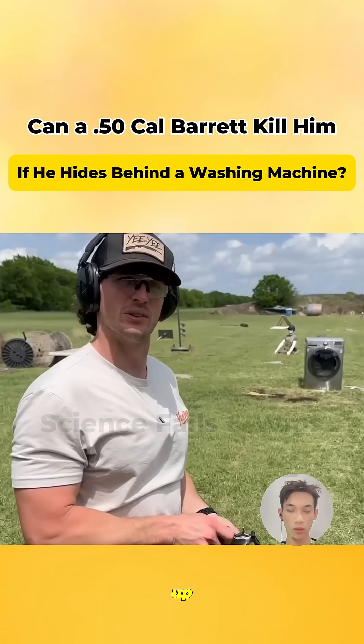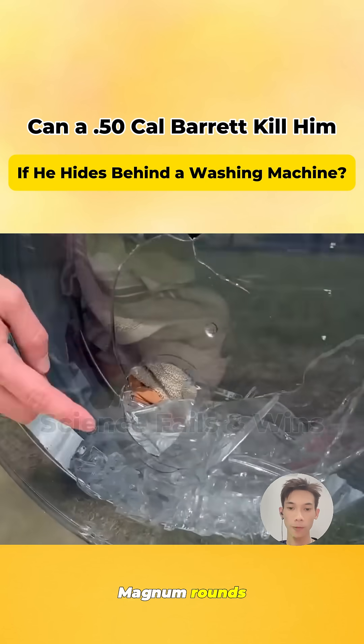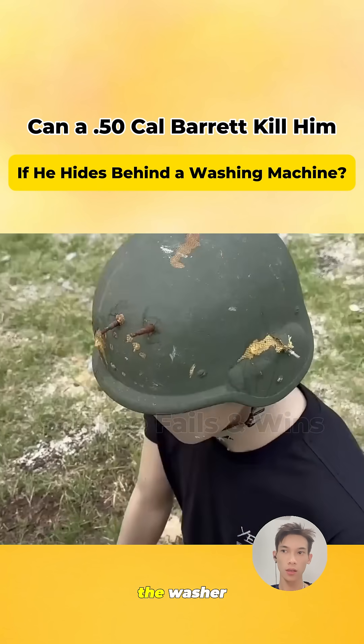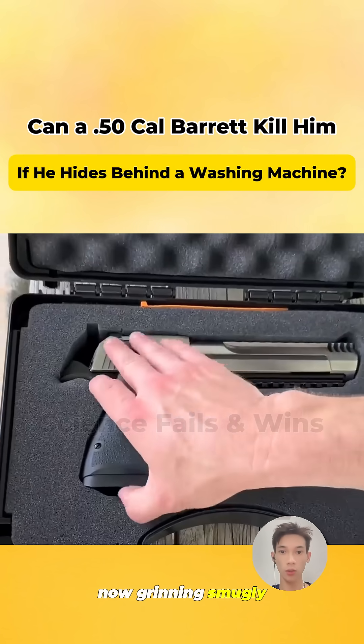Let's step it up. Try a Ruger Redhawk revolver with .44 magnum rounds. A fist-sized hole appears in the plastic, but the bullet still couldn't penetrate the washer. Old Wang is now grinning smugly.